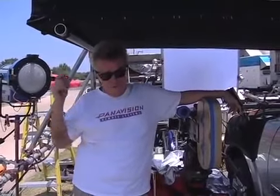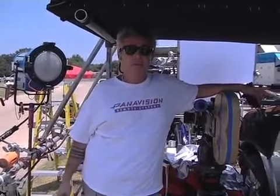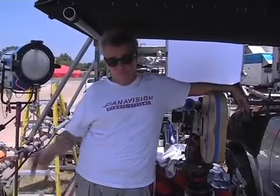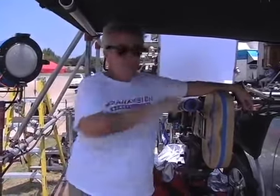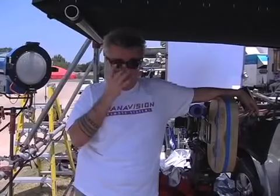Everything we do — the director pretty much tells us what he's wanting and needing. He passes that on to the director of photography, then we work directly under him. I do the rigging, the cameras, the electricians do the lights. Experience tells you where everything goes, to be honest.